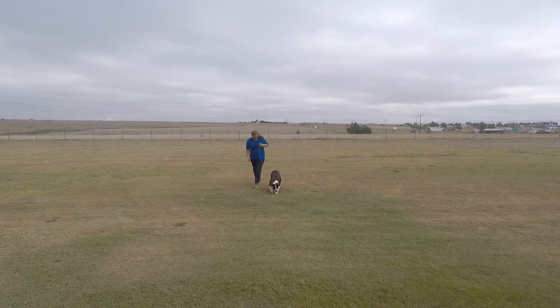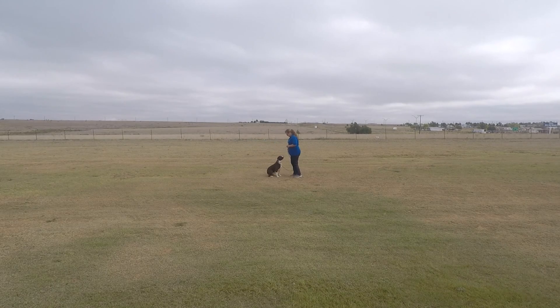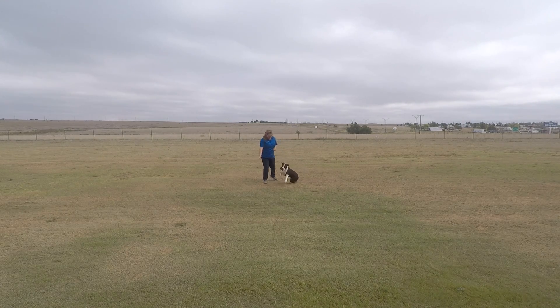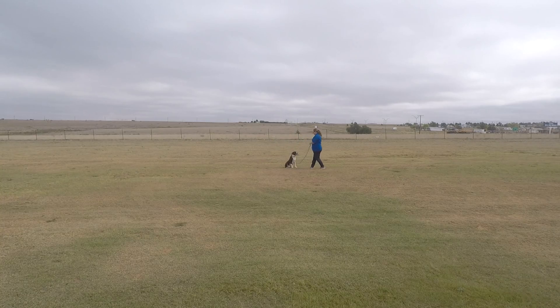I'm gonna go. Get it. Get it. Come. Oh my god. What. Let's go.